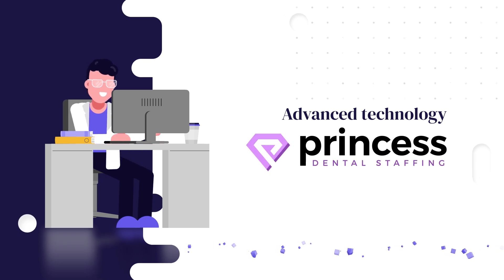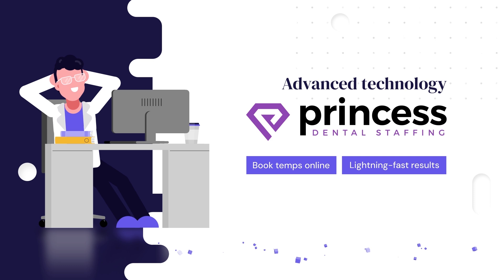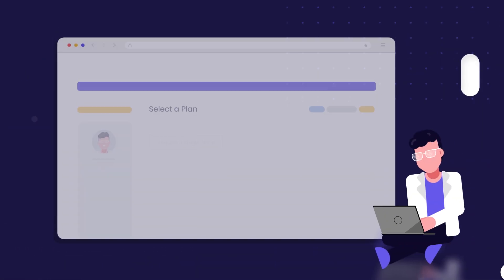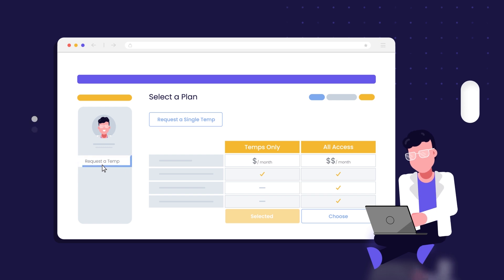Using today's advanced technology, Princess Dental Staffing lets you book your temps right online, producing lightning-fast results. Simply enroll in a plan, select Request a Temp, and you'll have a temp in no time.